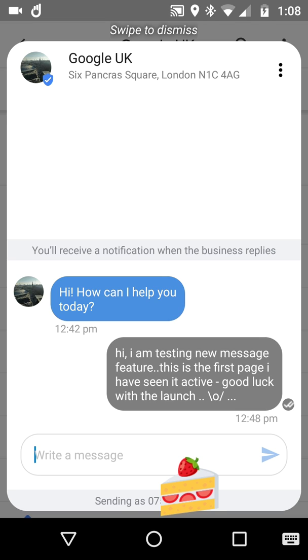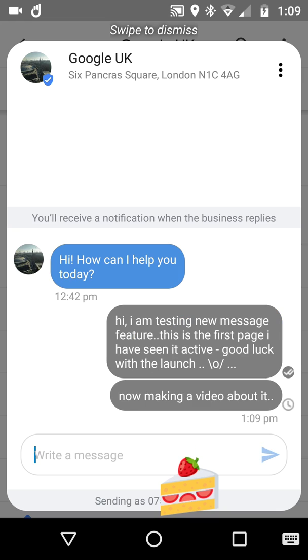It says: "Hi, how can I help you?" I presume that's some kind of AI or a welcome message. I've said: "I'm now testing the new message feature. This is the first page I've seen it active. Good luck with the launch." You'll see that I did this at 12:48, about half an hour ago. I've got no reply at the moment. I'm now making a video about it, then I'll hit enter — and you can see it sends there — and my message has been sent. Am I going to get a message back? I don't know. I will report back if I do.